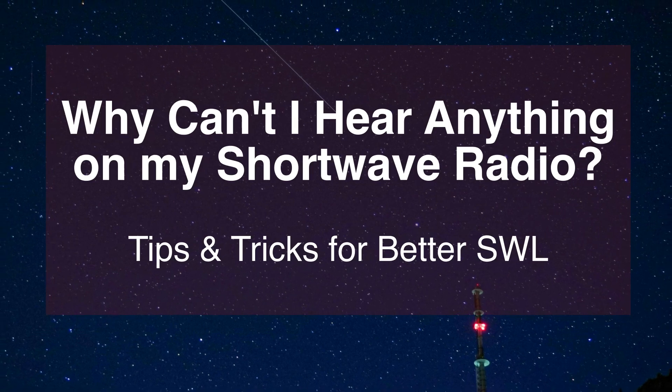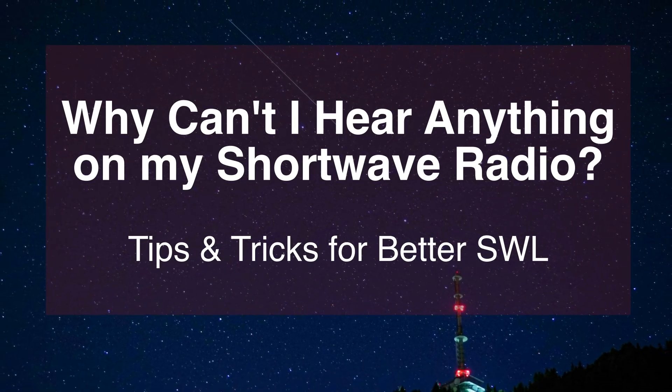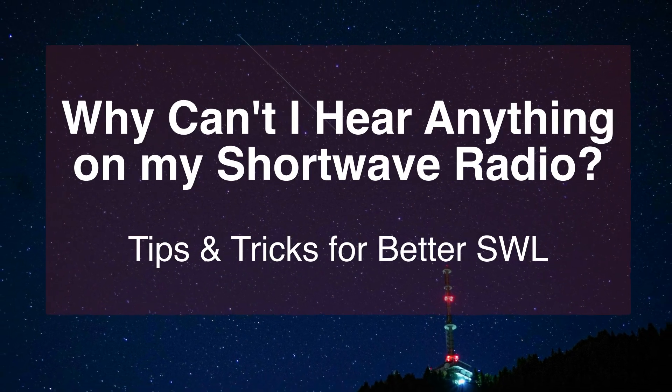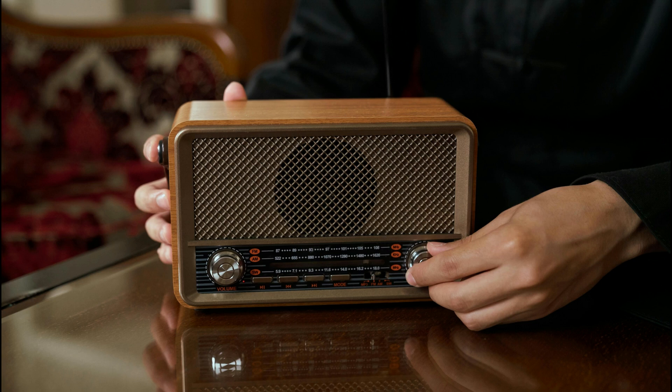Hey shortwave listeners, if you've been listening to your radio recently this sound is probably all too familiar. Over the last month there are stations out there broadcasting all over the globe, but yet all you get is static noise. Some might think the radio is broken or the antenna isn't working, and some will just give up saying there's nothing on shortwave to listen to.